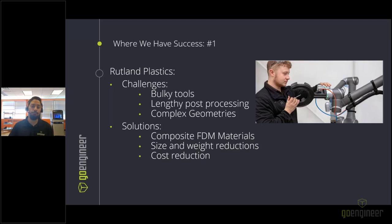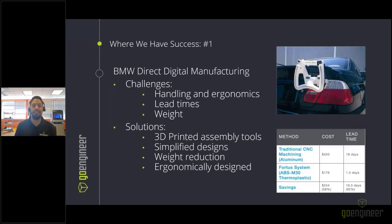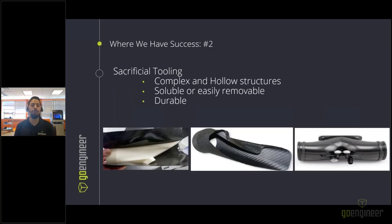BMW's direct digital manufacturing team had an assembly tool with challenges around handling and ergonomics—it was heavier, had long lead times, and significant weight. With additive manufacturing they were able to 3D print these assembly tools using composite materials strong enough as an analogous material, simplify the design, reduce weight, and design custom tools that fit the user better than a one-size-fits-all approach. They reduced lead times by about 16 days and achieved cost savings of about $244 per part.